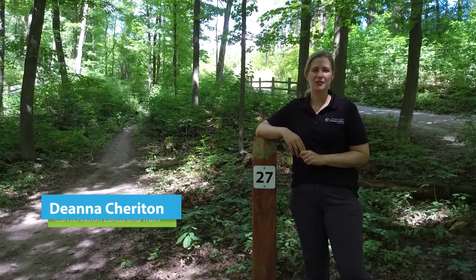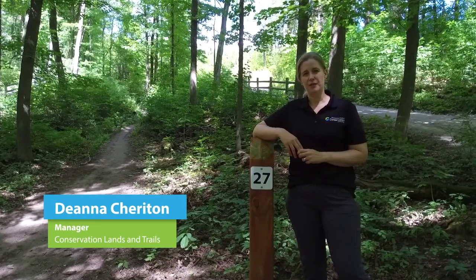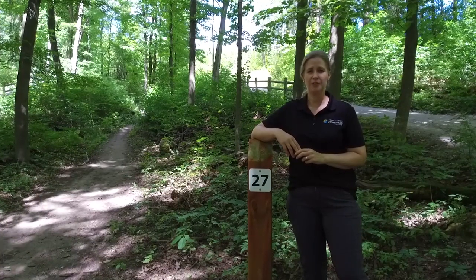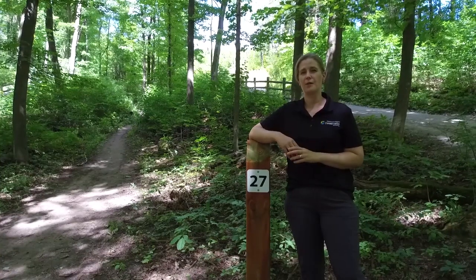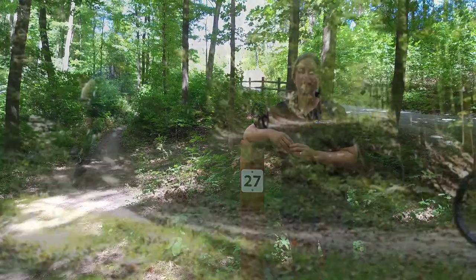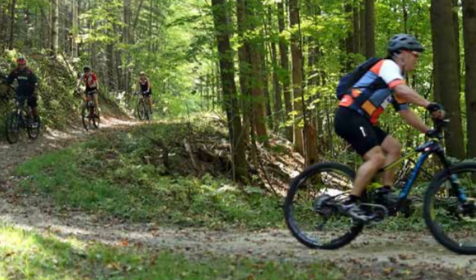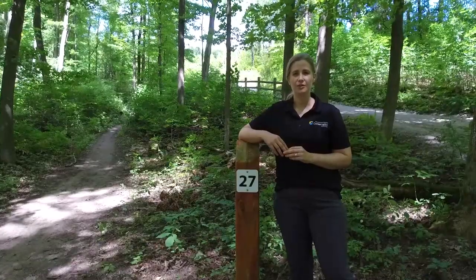Hi, I'm Deanna Sheridan, Manager of Conservation Lands and Trails with TRCA. In our trail strategy for the Greater Toronto Region, we established a vision for a connected network of trails in our green spaces and along our waterways. Over half of the 1,000 kilometer network is already built and we're working with our partners to complete the other sections to create connections between our areas and our communities. Our trails offer safe and easy ways to access nature and culture in these amazing places. I hope to see you on our trails soon.